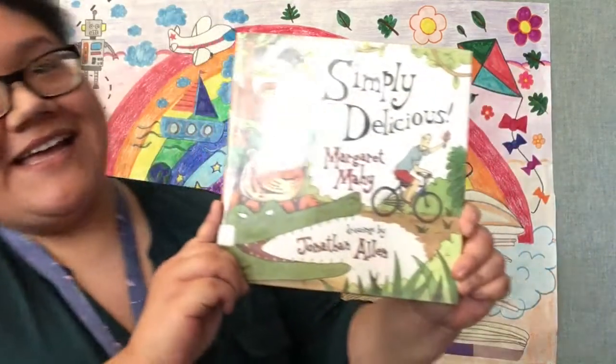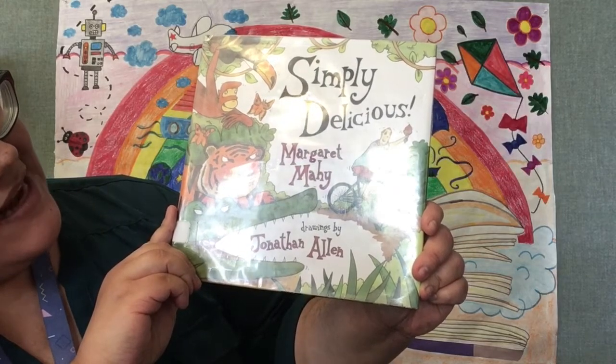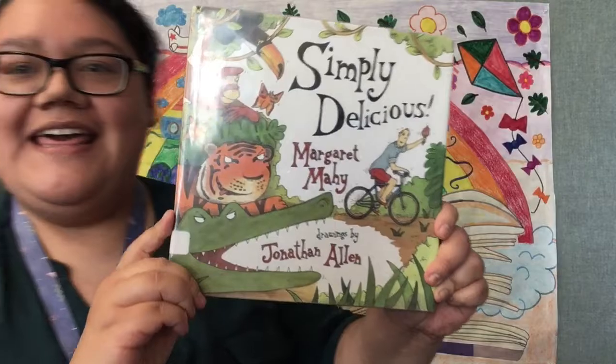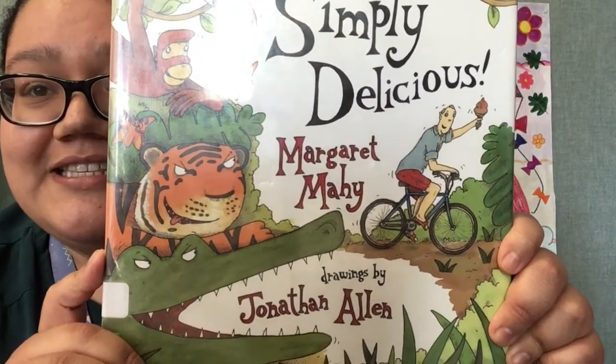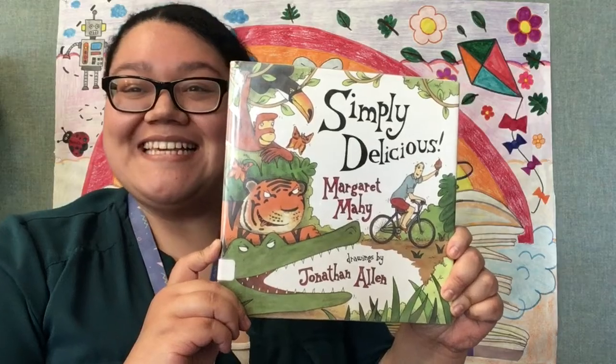Hello everyone! My name is Miss Gabby. Welcome to Family Storytime at the Caloosa Library. So it's June, it's hot, and it's getting hotter. What is your favorite thing to eat on a hot summer day? My favorite is definitely ice cream! So today we're going to be reading Simply Delicious by Margaret Mayhew, with drawings by Jonathan Allen. Oh, that looks like a pretty good ice cream and a fun adventure! Let's get started!